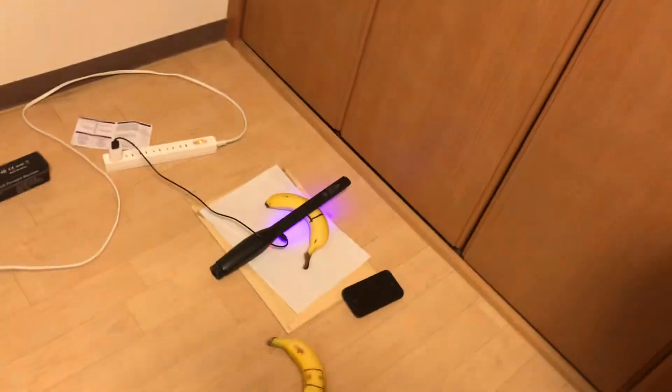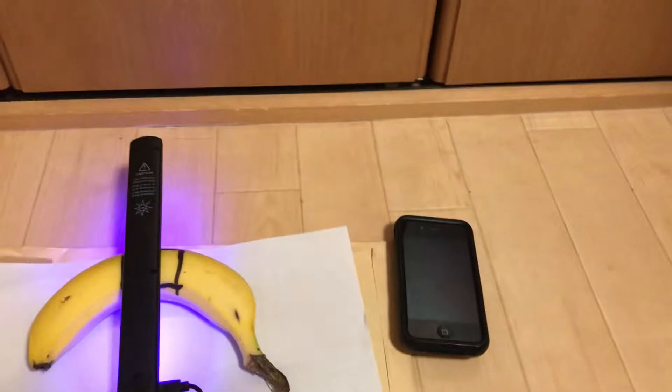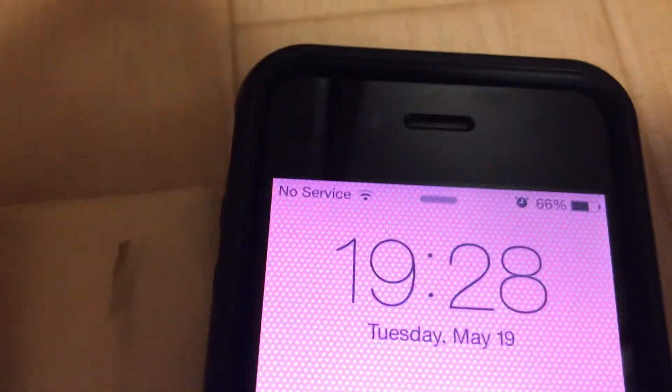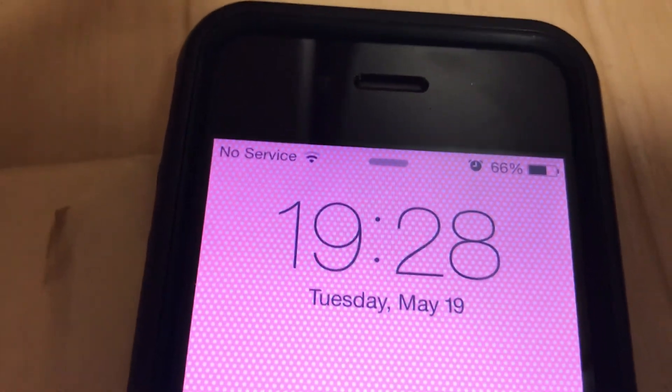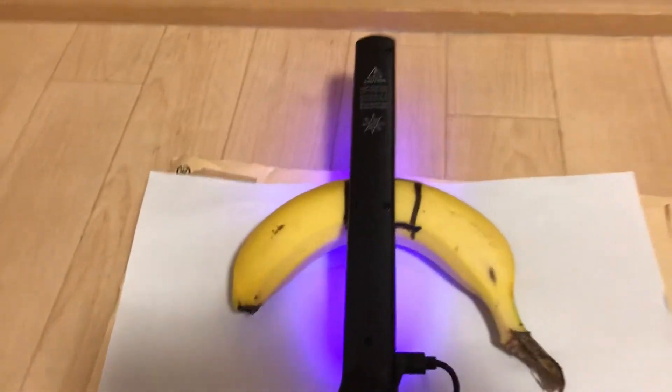Okay, let's check this out. It's been just about an hour. It's 7:28 PM, Tuesday, May 29th, 2020. This is the result after an hour.